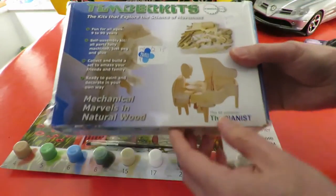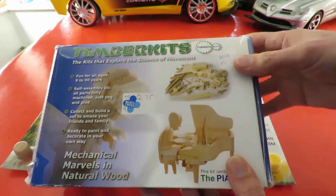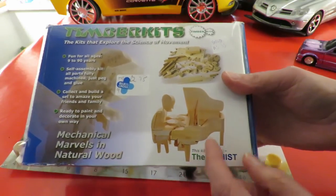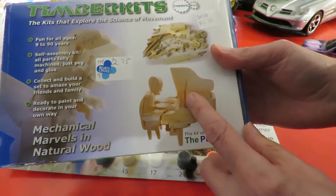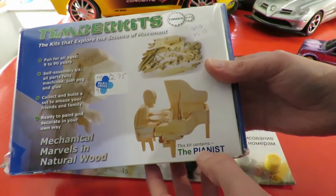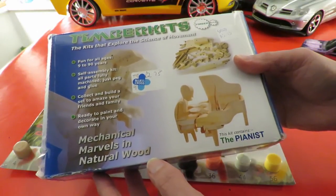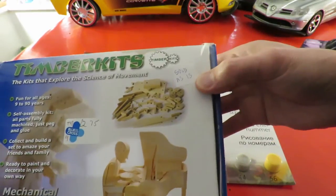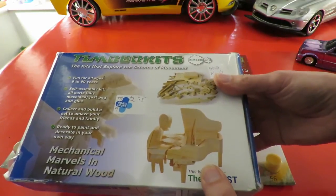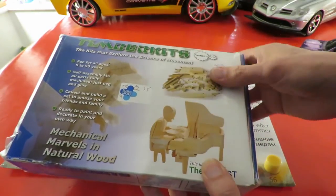Next one — probably the most interesting out of the lot, and the most expensive at £2.75. It's a wooden kit but I think it's an automaton because it's a piano player and there's a handle on the side here in the picture. It says this kit contains 'The Pianist — Mechanical Marvels in Natural Wood.' The only thing is it says 'sold as is,' and it was well sealed in the shop and I haven't opened it yet, so I've no idea what the condition is inside. So I took a bit of a risk there paying £2.75 for it.